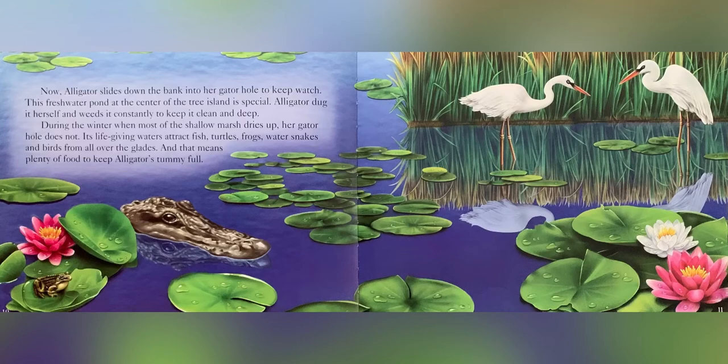Its life-giving waters attract fish, turtles, frogs, water snakes and birds from all over the glades. And that means plenty of food to keep alligator's tummy full.